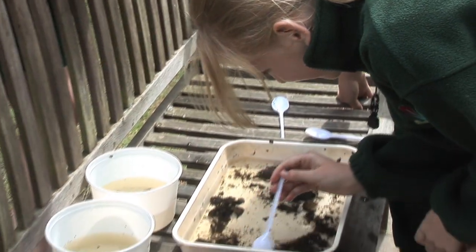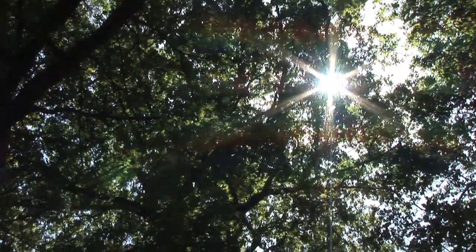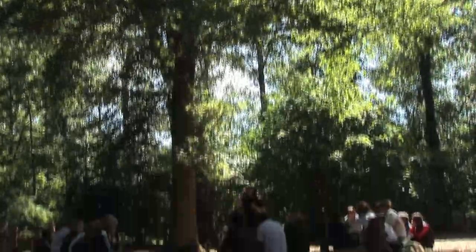It's good to come here as a teacher because you can step back and watch the children enjoy what they're doing. You can participate in helping but you're not actually having to organise the lessons. You've got an expert on hand to help if you can't identify things.